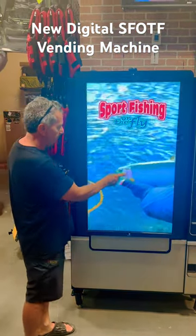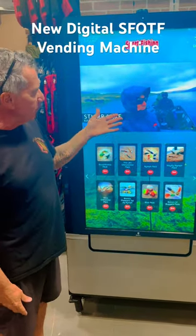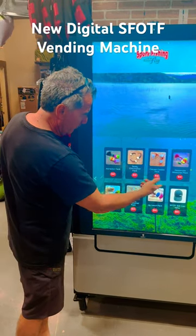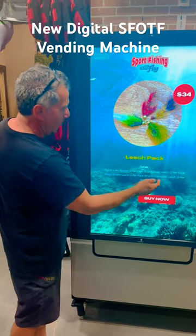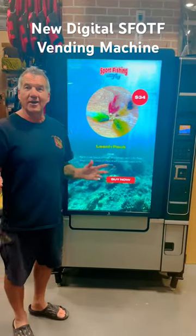Check this out — it's all fully interactive. You just touch the screen, videos come up where we fished before and what flies we used. All the flies are down here, you can look at them all, select whichever one you want, click on it, buy it now, tap your visa, it gets dispensed, and that's it. It's that simple.